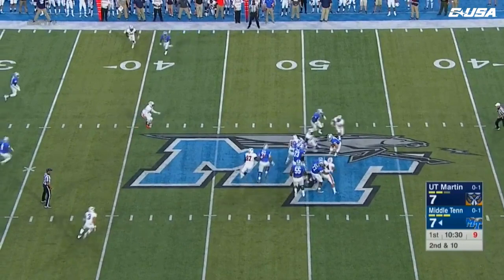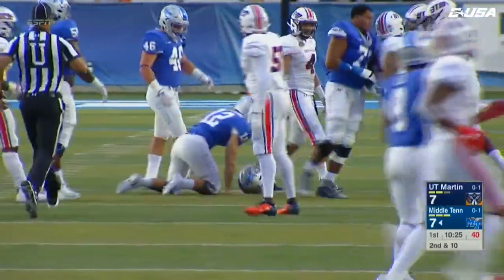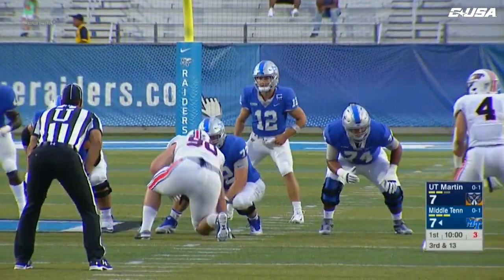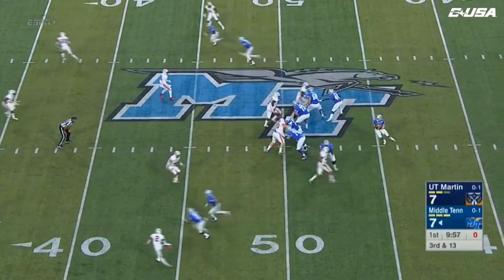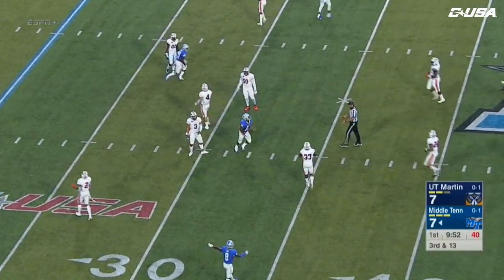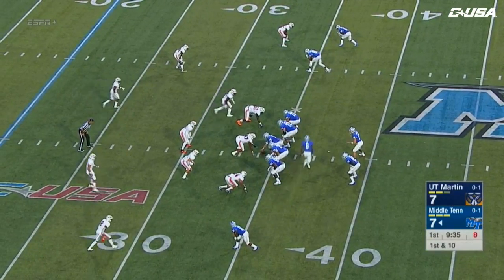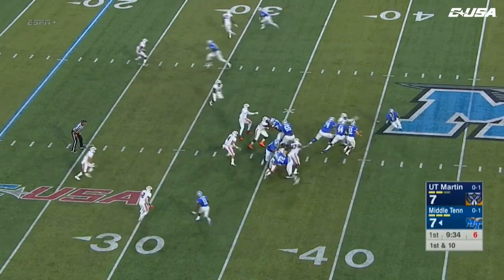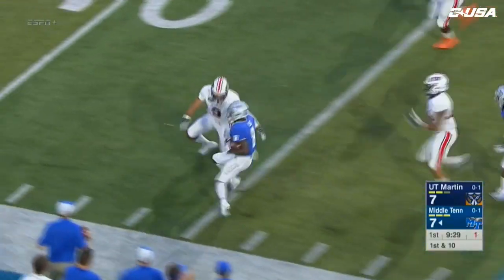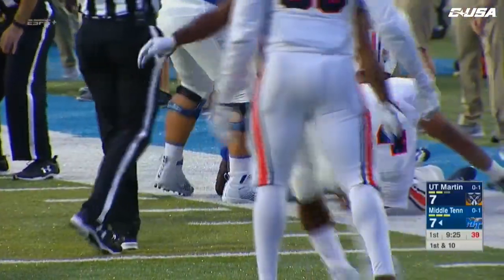Stockstill had all day to throw but the pocket collapses and he can't get rid of it — that's going to be a sack. Stockstill looking downfield and it's going to be enough for a first down. Brad Anderson the H-back — on the end around, picks up a big block downfield, tries to shake a man, and he's brought down finally inside the red zone at the 11-yard line.